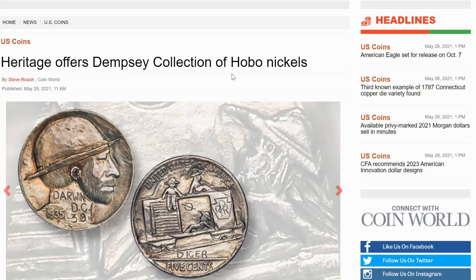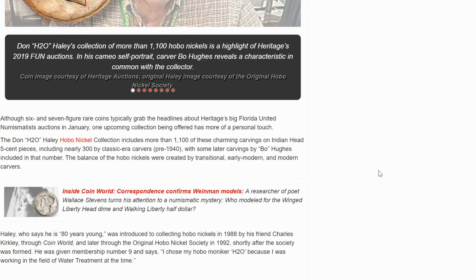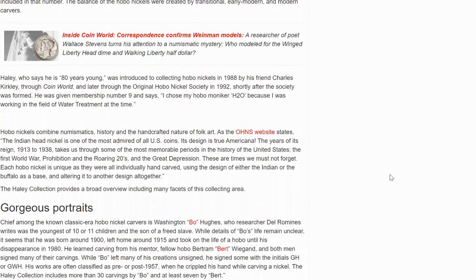We're going to take a look at the auction, but first let's review a little bit about Hobo Nickels. This is from CoinWorld, about collectors and carvers of these particular nickels and how this happens. Hobo Nickels combine numismatics, history, and the handcrafted nature of folk art. As the OHNS website states, the Indian head nickel is one of the most admired of all U.S. coins. Its design is true Americana.